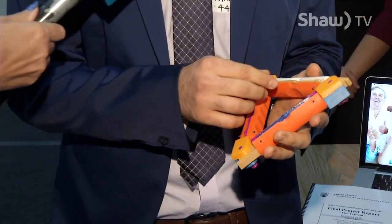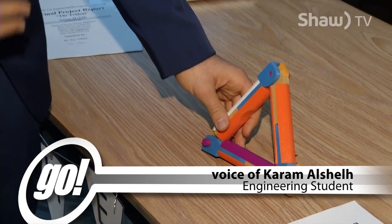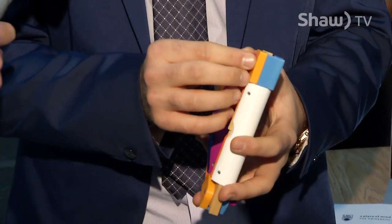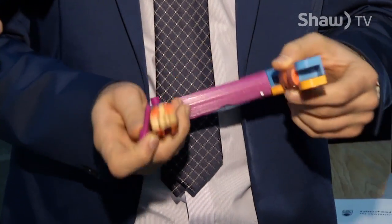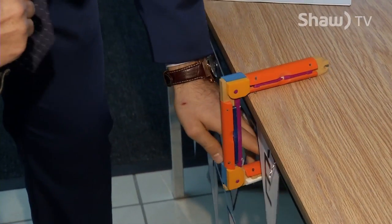It starts off by being a stand for a phone. You can put your phone down for seniors — you can watch videos and television, you can even chat with your family. When you open this pin, you can hook it here, and then you can put any sort of weight on here and it will hold.